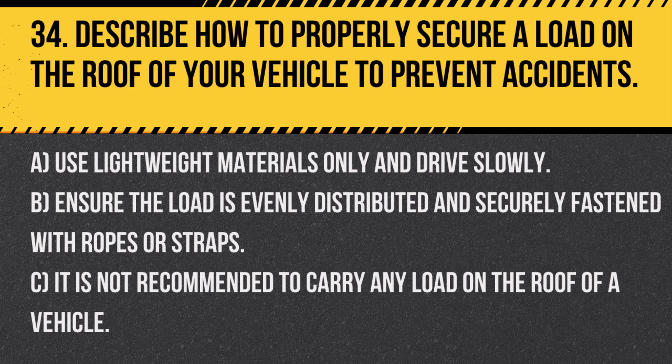Question 34. Describe how to properly secure a load on the roof of your vehicle to prevent accidents. A. Use lightweight materials only and drive slowly. B. Ensure the load is evenly distributed and securely fastened with ropes or straps. C. It is not recommended to carry any load on the roof of a vehicle.